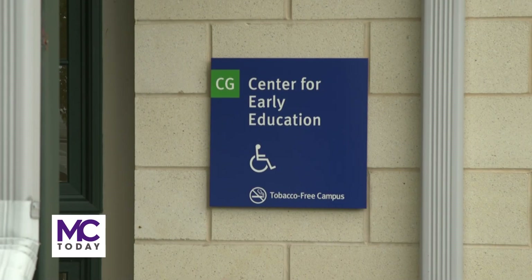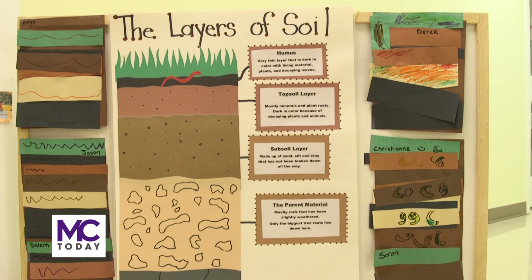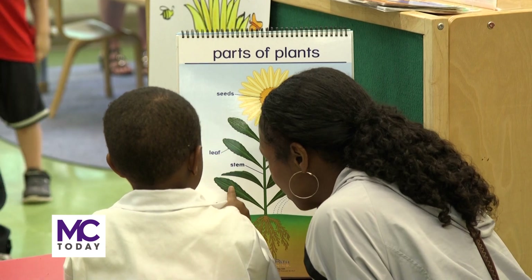Montgomery College Center for Early Education hosted a family event which allowed pre-k students to present their scientific learnings on STEAM. Dee Dee Marshall is the department chair at the Germantown campus and she has been working closely with the students in preparation for their presentation.